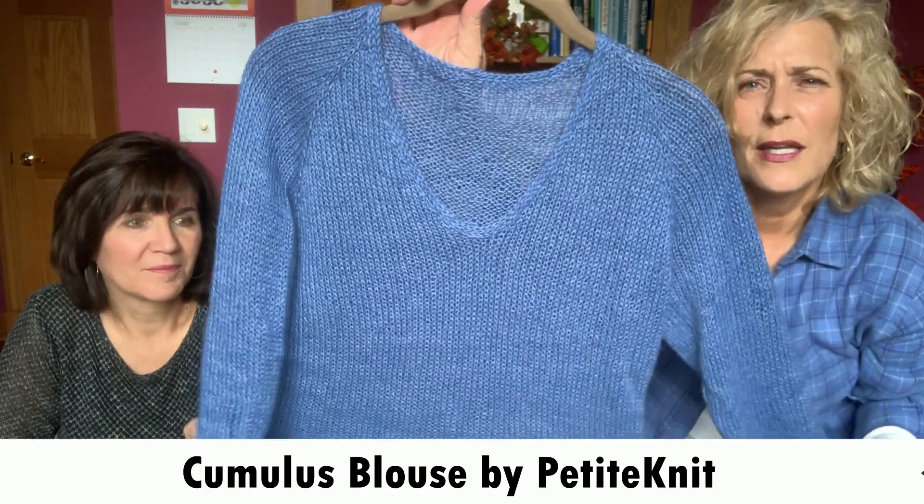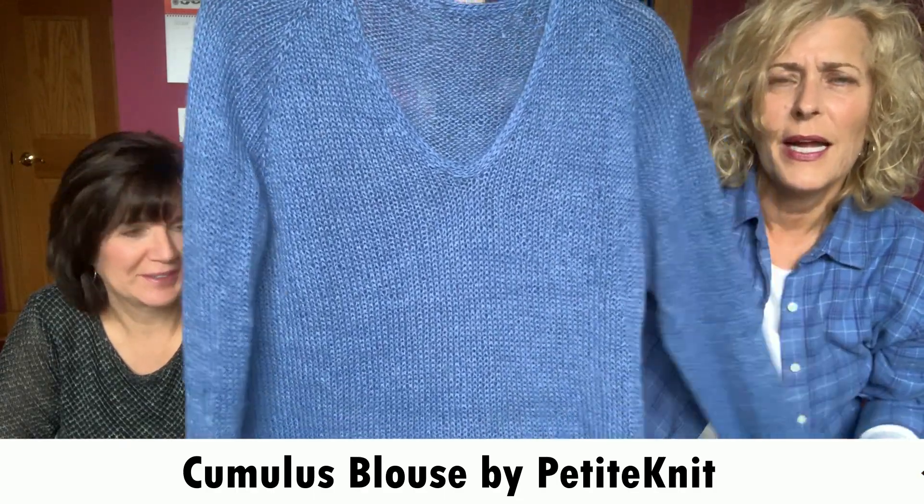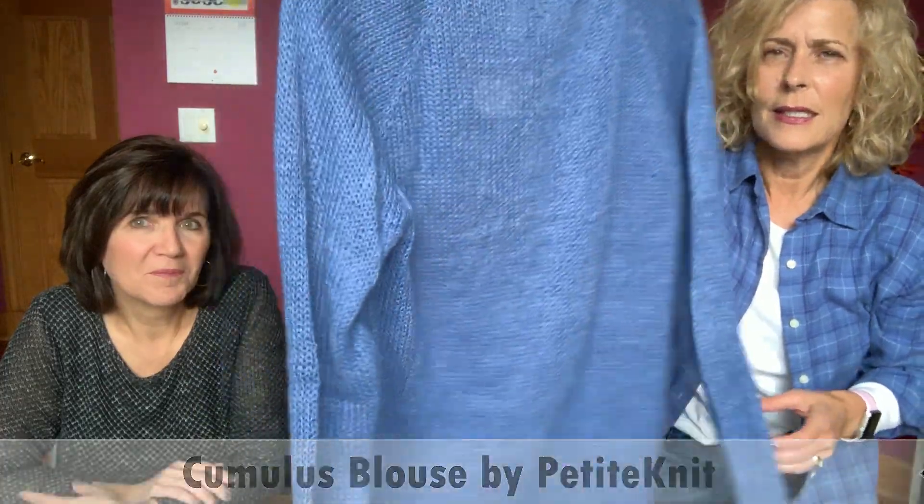The other thing I finished is the Cumulus blouse. The girls had worn those on a previous episode, and I finally finished mine. Look how pretty — this is done in the Folio, and again this is the Cascade. It's by Petite Knits. And surprisingly, it's blue! This is definitely one I would make again. I did put some decreases in so I'd have a little bit of waist shaping.